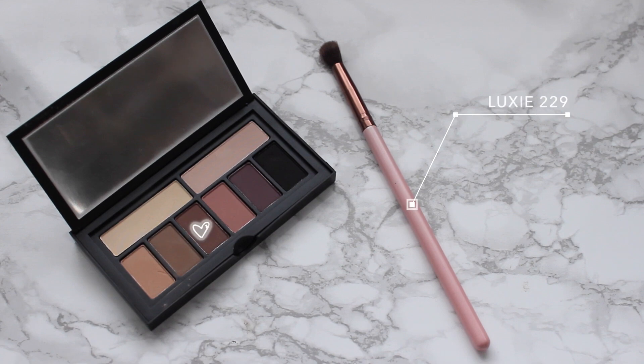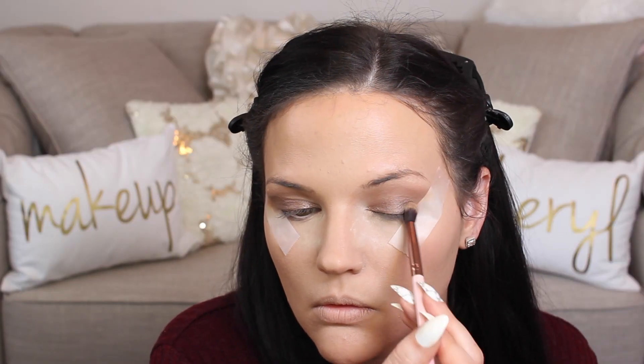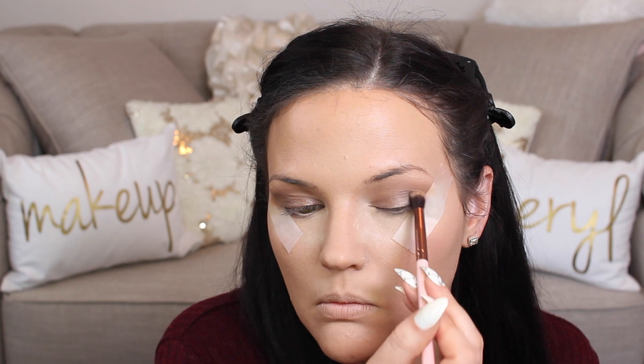Going back to the matte palette, I'm taking a deeper brown shade with a smaller blending brush and applying that to my outer corner, gradually building this shade up to add some more depth.